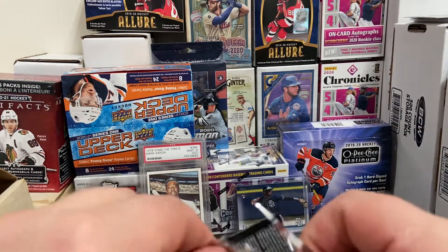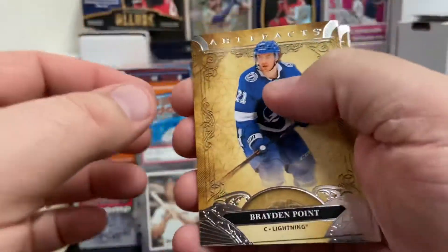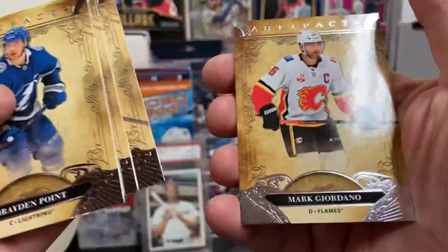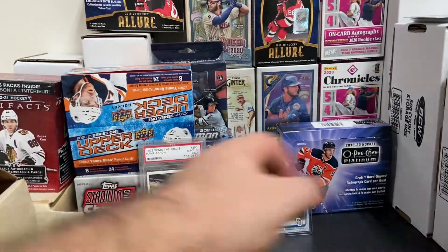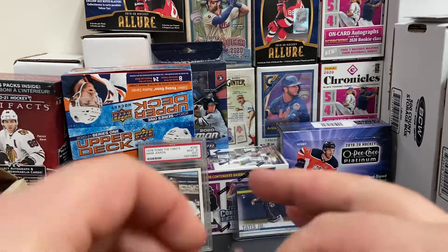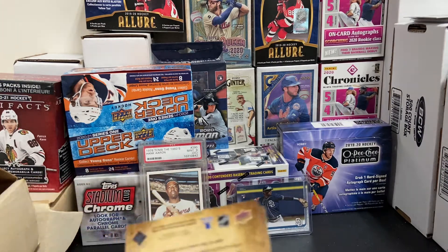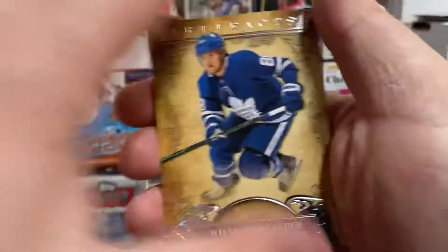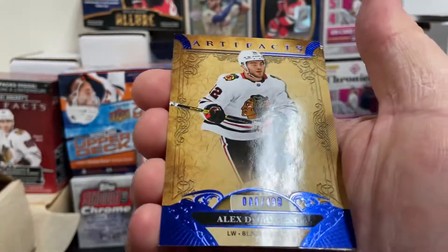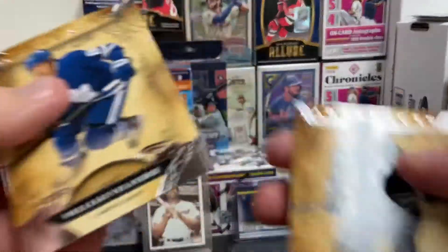Off to the second Blaster. Let's see if we have any better fortunes with this one. Braden Point, Sergei Bobrovsky, Victor Hedman, Sean Couturier, Mark Giordano. So far base, base, and lots of base. We've got one Blue Sapphire — William Islander — and we've got another Blue Sapphire: Alex DeBrincat, numbered 83 out of 499. That's a neat card.